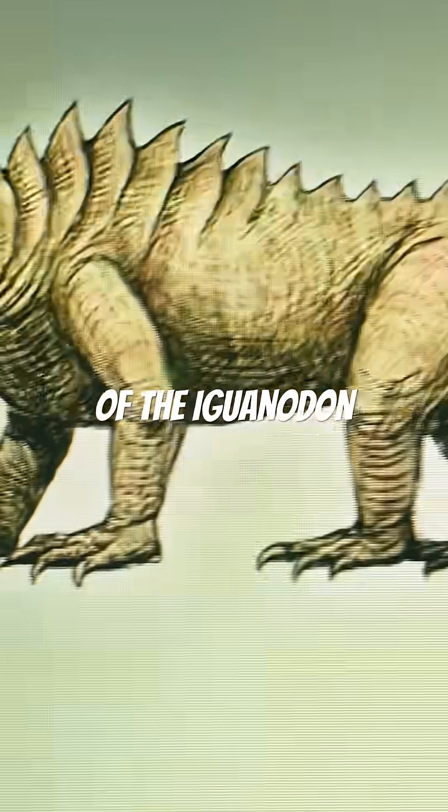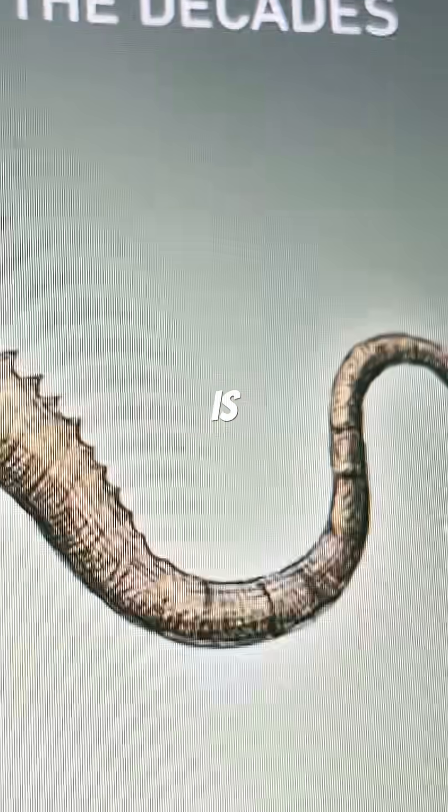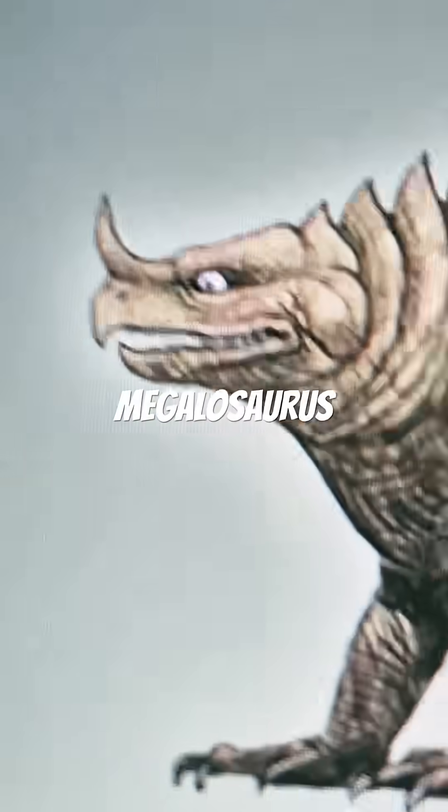This is the evolution of the Iguanodon. The Iguanodon is the second non-avian dinosaur to be described, the first being Megalosaurus.